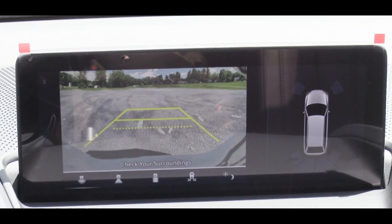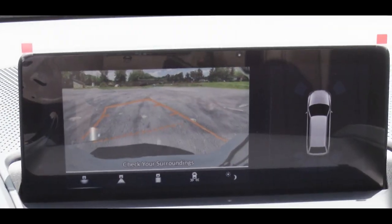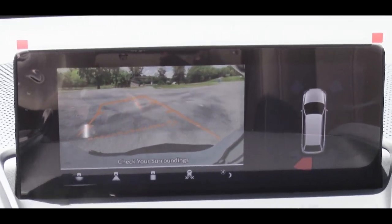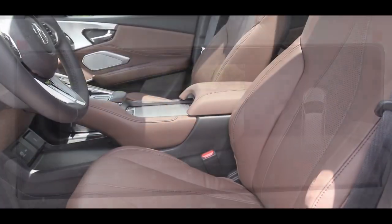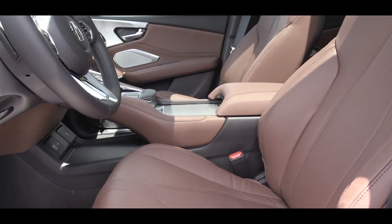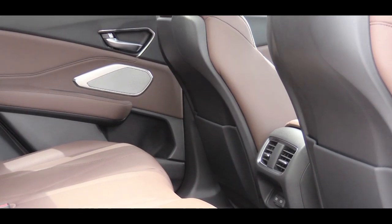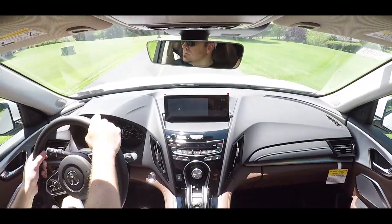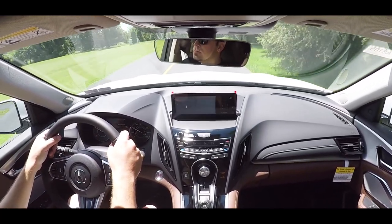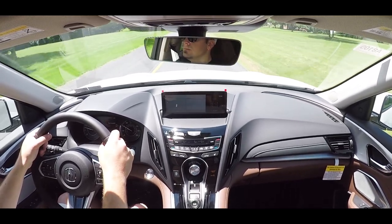When you put the RDX in reverse — done by pressing the R button — you get a rear view camera. The advanced package upgrades this to a surround view camera. On safety: standard across all packages are front, side, and side curtain airbags, plus driver and passenger knee airbags. Also standard are collision mitigation braking, adaptive cruise control, lane keep assist, road departure mitigation, forward collision warning, and lane departure warning. The technology package and up adds front and rear parking sensors and a blind spot information system with rear cross-traffic alert.